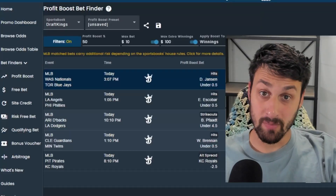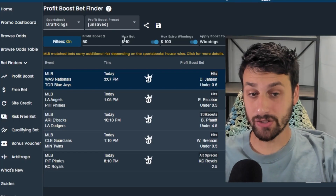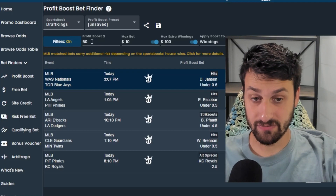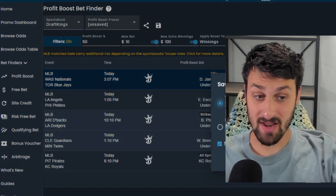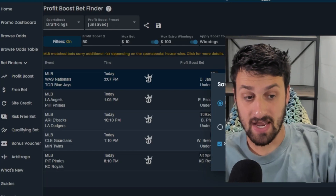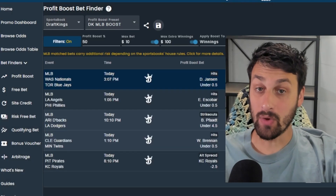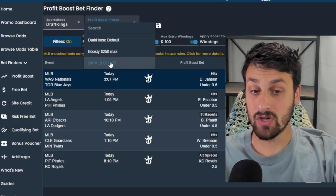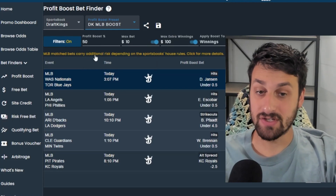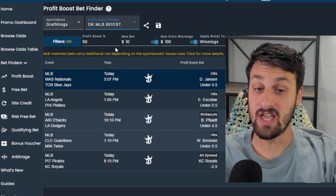Something I forgot to mention when I first filmed this: if you have all your filters set for, say, a Monday — DraftKings, MLB only, 50% profit boost — you can hit the save button, name it 'DraftKings MLB boost,' and save it. When you come back Tuesday, Wednesday, or Thursday, you just click that saved filter and you don't have to go through and adjust every single feature again, because it's already saved in your profile.